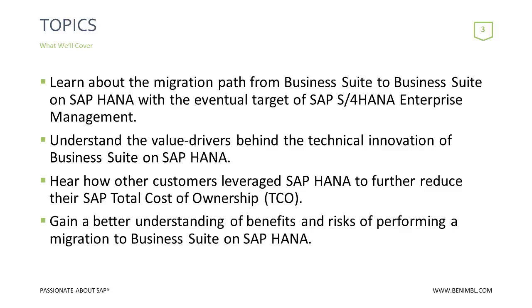So I want to talk about what we're going to cover in depth: learning about the migration path from business suite on any database to either business suite on SAP HANA, S4 Financials, or S4 Enterprise. There are multiple steps, and we're going to talk about what those steps are.